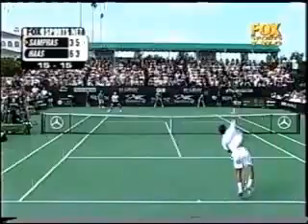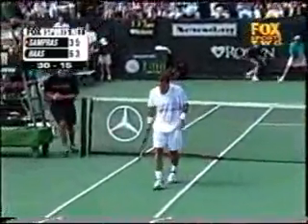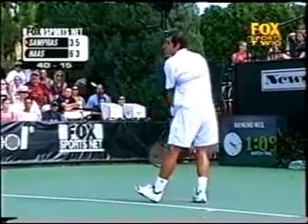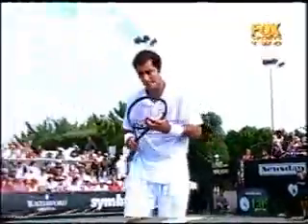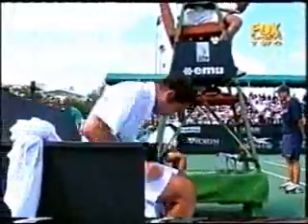Four straight forehands inside out from Sampras. Now one point away with ace number six. That will go wide, and Sampras has held serve. We are dead even here in this championship match at the Hamlet — one set apiece.